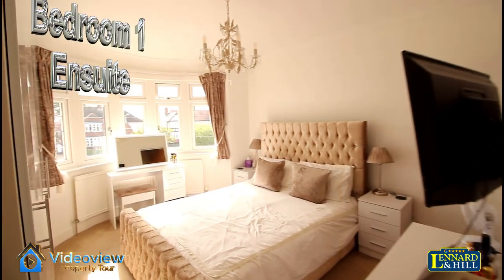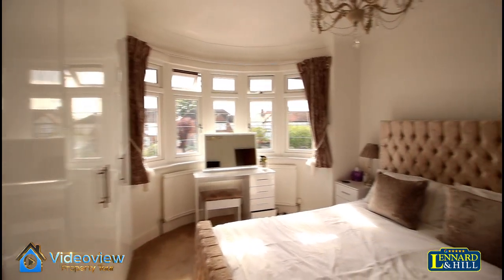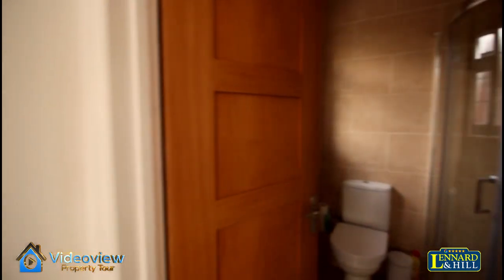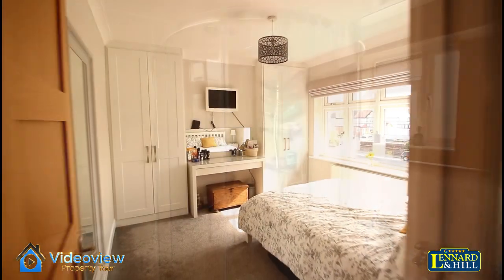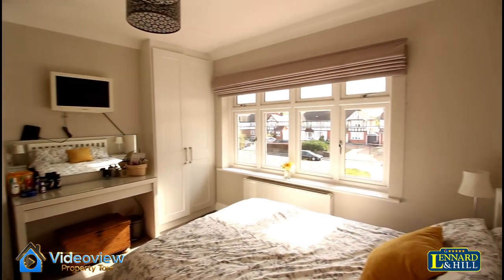Bedroom 1 is a nice size double bedroom with a bay window to the front, fitted wardrobes, and an en suite shower. Bedroom 2 is another double size bedroom looking to the front, with fitted wardrobes.